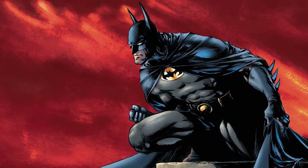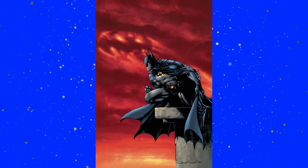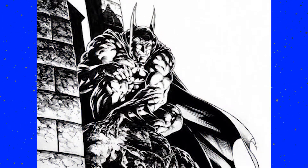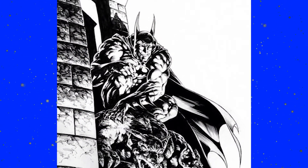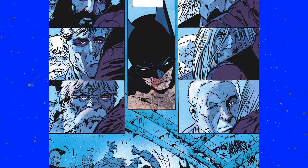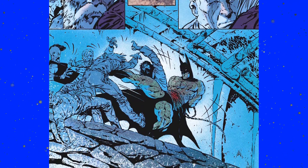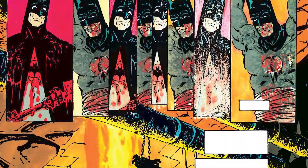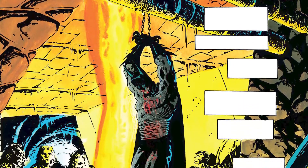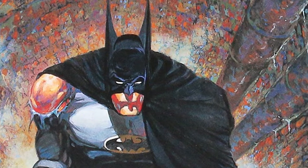Coming in at number nine is none other than Bernie Wrightson. Bernie developed his career as a horror artist and is really associated with his time on characters like Swamp Thing, but he pulls off a long-eared Batman incredibly well. Wrightson's darker style suits a character who also goes by the Dark Knight, and the long ears on this Batman are just incredibly fitting and don't feel out of place. The horror aspects of his art really bring out some of the darker, more gothic style of Batman.